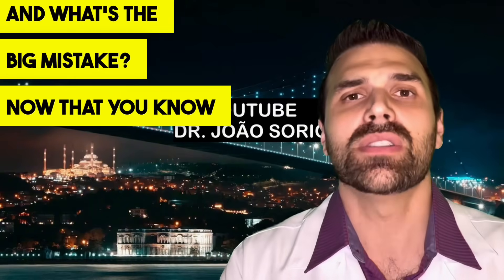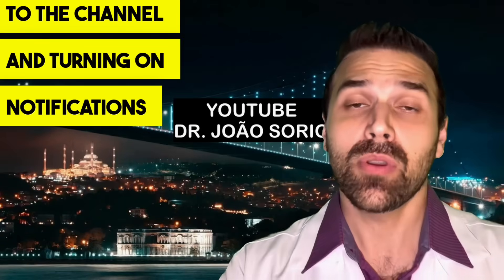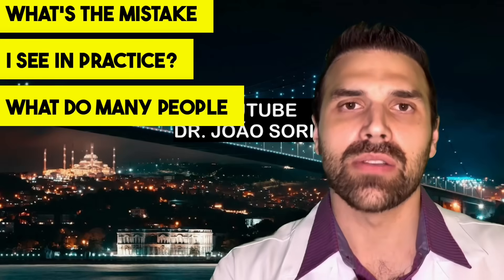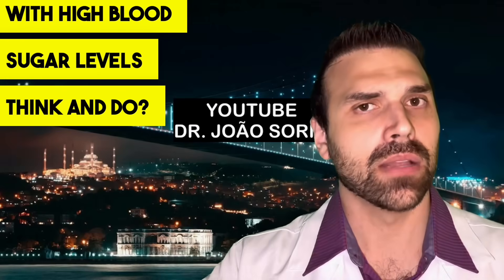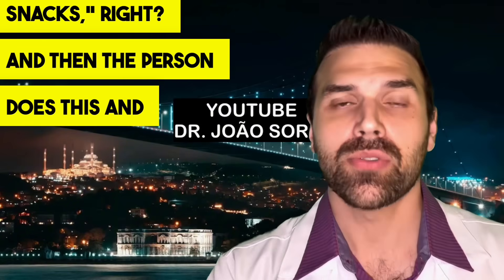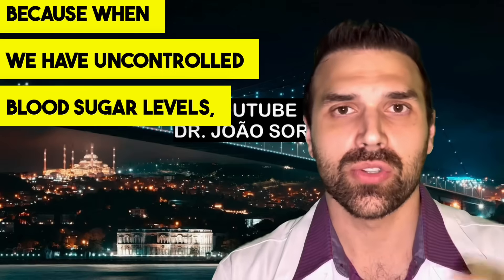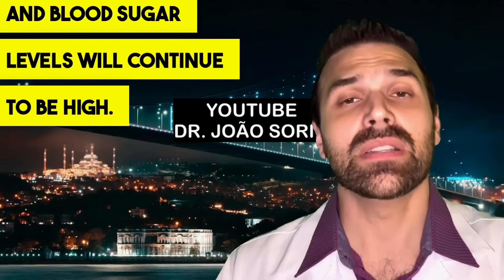Now, what's the big mistake? Many people with high blood sugar levels think: if it's increasing at night, I should stop eating dinner and late-night snacks. Then they do this and everything gets worse. When you have uncontrolled blood sugar levels, skipping a meal won't solve it — that's not what your body needs. Blood sugar levels will continue to be high even without eating.